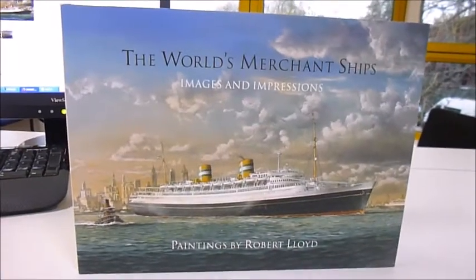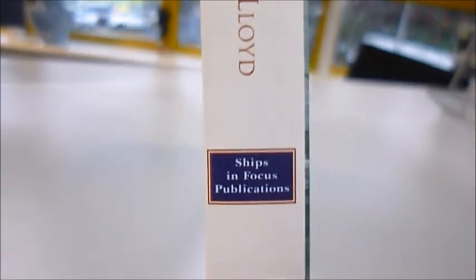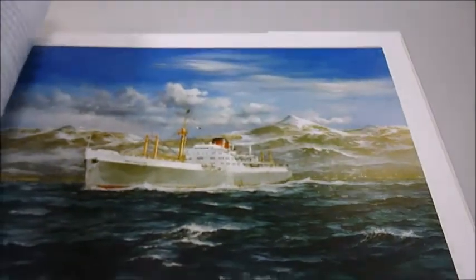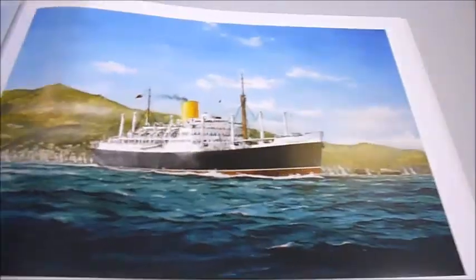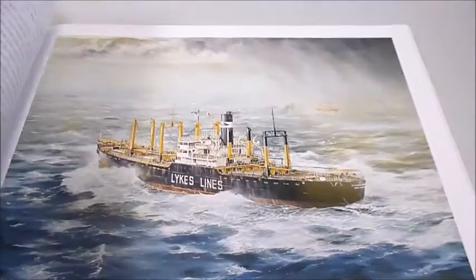A rather glamorous landscape format has been chosen by the publisher with this £24 book, through bibliophilebooks.com. We've imported this — it's rather rare in Britain now and we're going to sell it for just £12. It's called The World's Merchant Ships: Images and Impressions, and they are beautiful studies of ships from maritime nations including Britain,